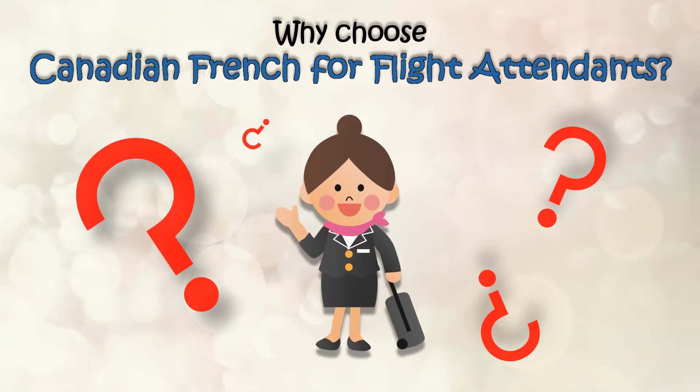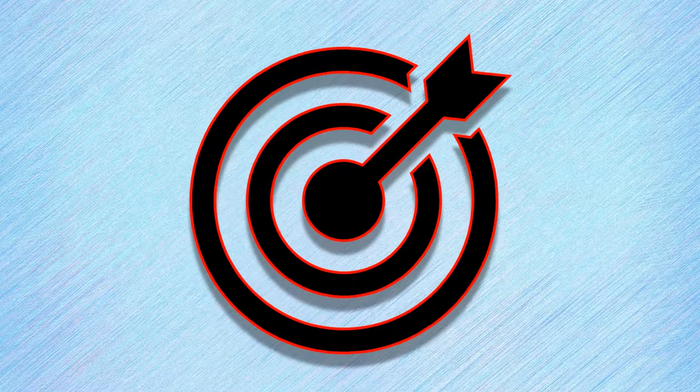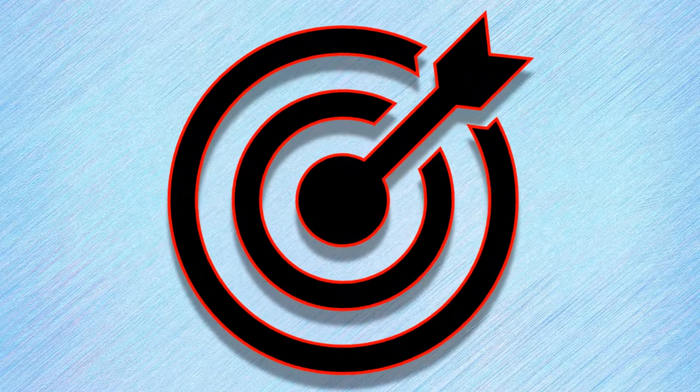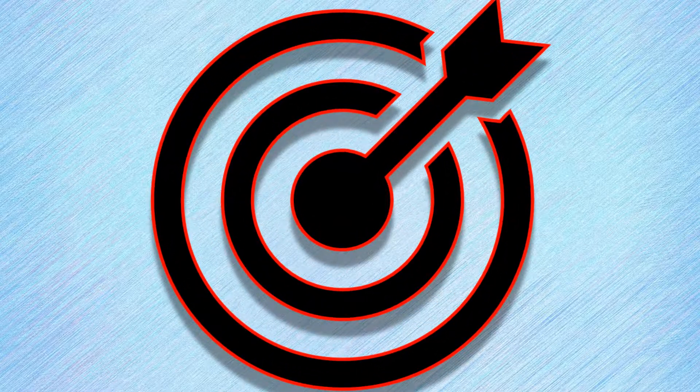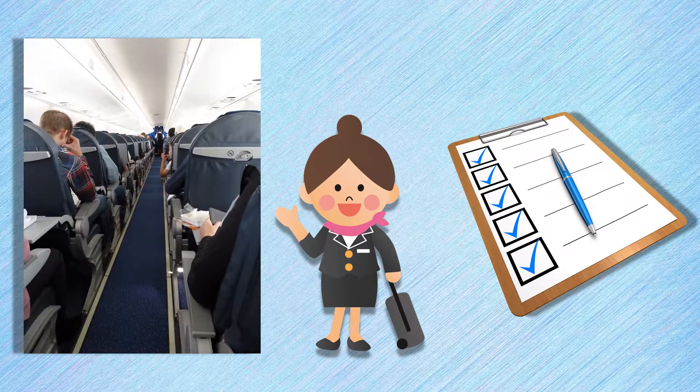So why should you choose to learn French using Canadian French for Flight Attendants? Reason 1: because our course is specifically designed for you. It's made with the help of actual French-English bilingual flight attendants. We know what kind of French you'll need to pass an airline French test, and we also speak French with passengers every day. No other French course will be able to teach exactly the kind of French that flight attendants need on the job.